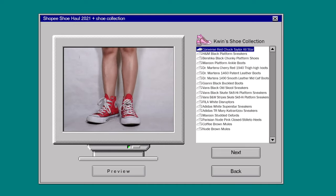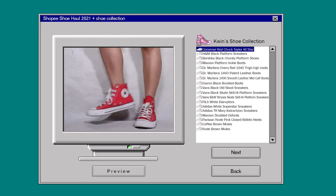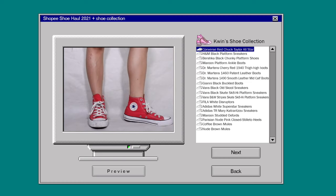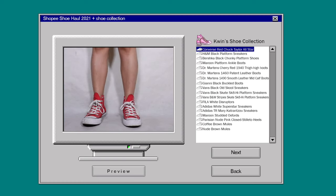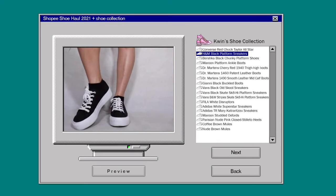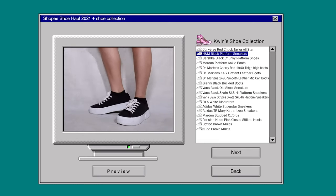Naturally, high cut Chuck Taylors are on top of my list — I've been wearing these since elementary so they're a definite staple footwear for me in any generation. Red may seem like a bold color choice, but it's actually one of my go-to pairs. The overall style the Chuck Taylors give off is great and honestly quite comfortable. I obviously have a running theme with my footwear — the majority are chunky platforms, high cuts, or all of the above.